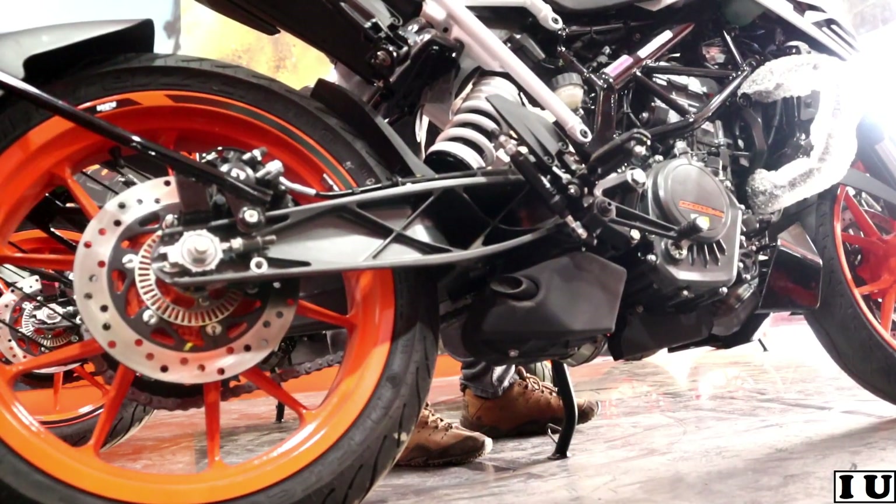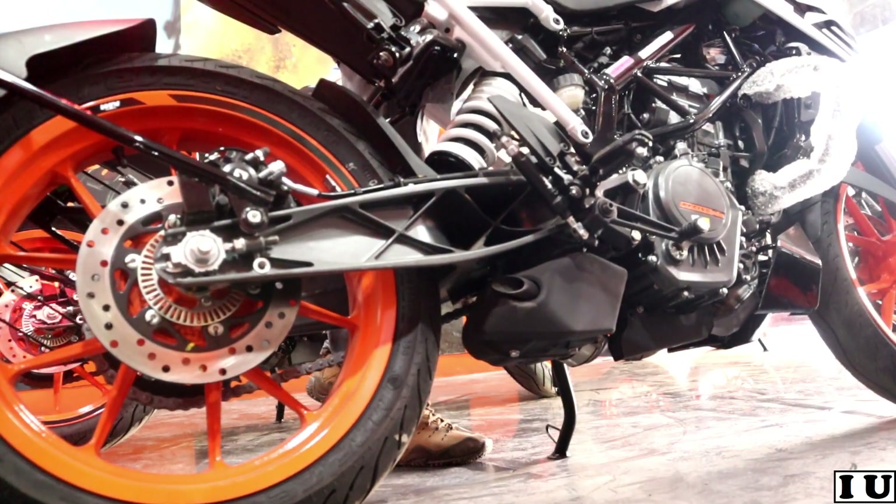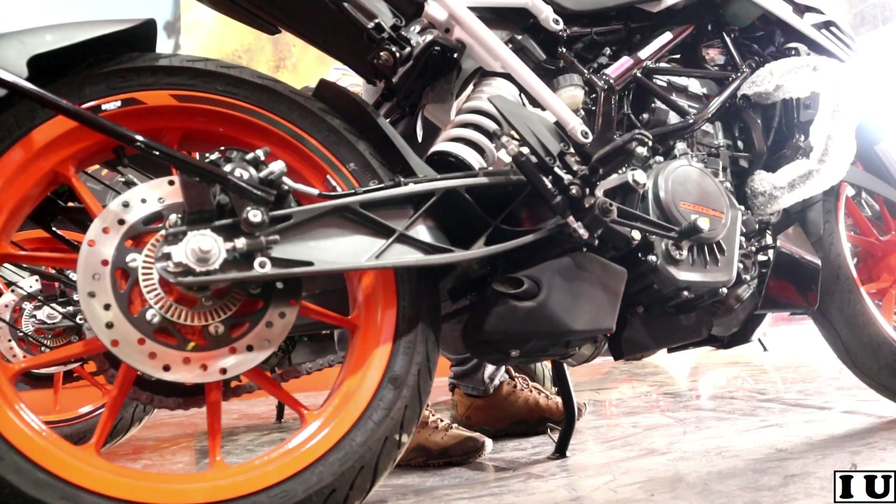Now let me play the exhaust sound quickly so you can hear how it sounds. So, the Duke 200 is available in two color variants — white and orange. The on-road price in Gorakhpur is 2,03,000 rupees. Finance and loan options are also easily available. If you want the BS6 model, visit the KTM Gorakhpur showroom.